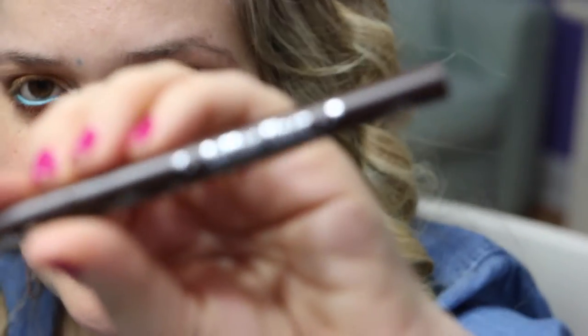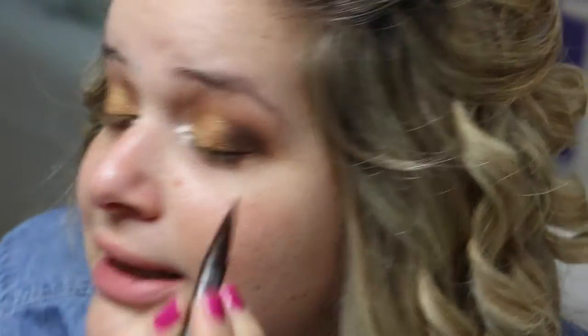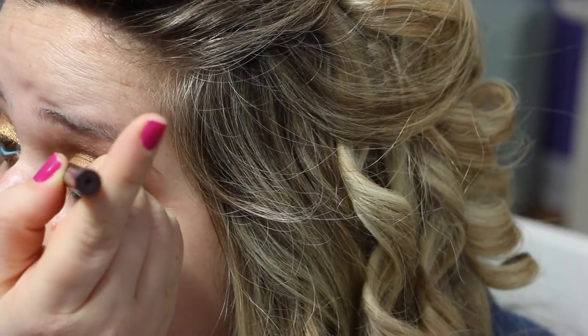On the top lash line I'm going to be using Kat Von D's Tattoo Liner in Mad Max Brown. I'm just going to shake it a little bit and apply it to the top lash line.